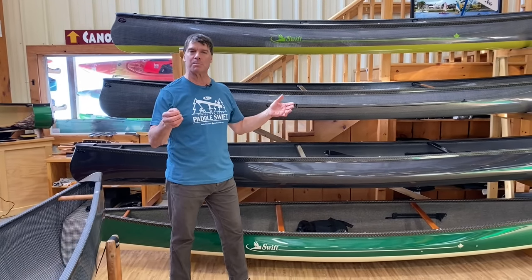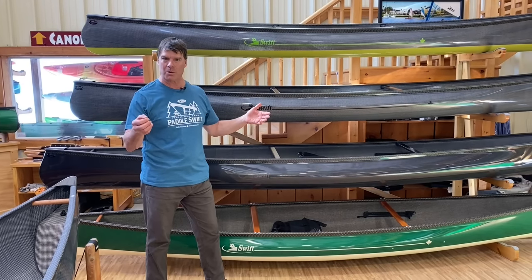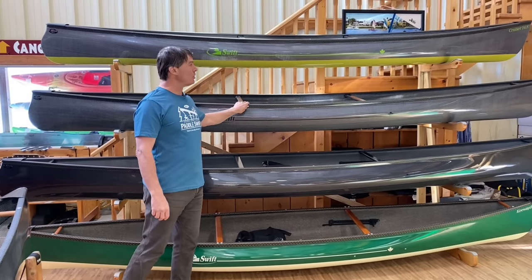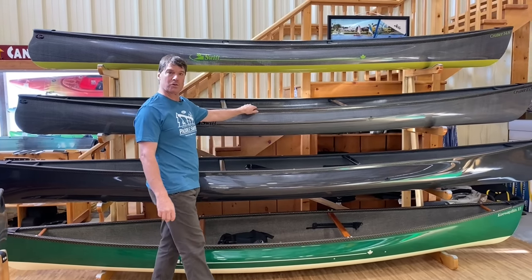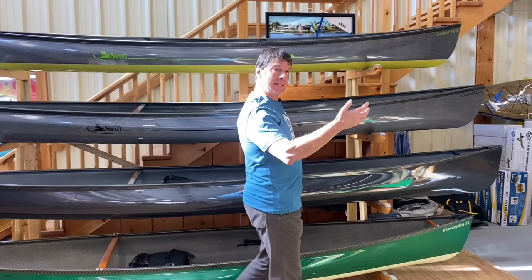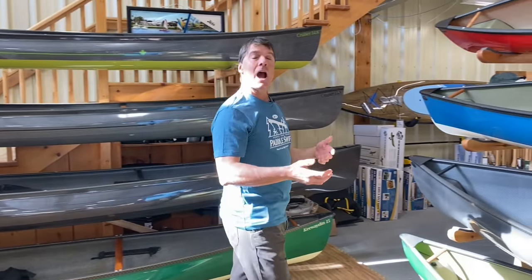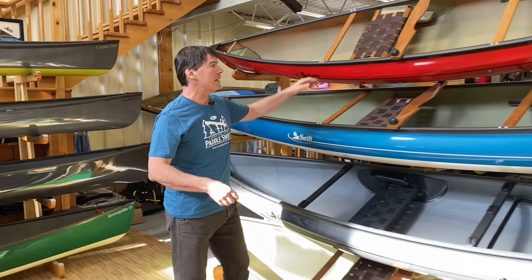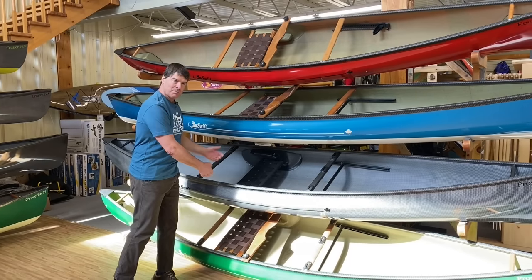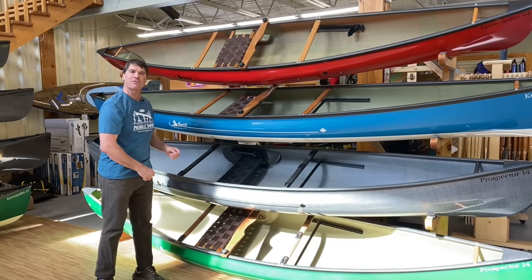We've developed some beautiful solo boats. It starts with our cruisers, our performance solos — there are three of them we're going to show you today. Then the meat of our lineup are our beautiful day paddling and touring canoes, the Keweighting 14 and 15, and our pickup truck canoe, our most popular, the Prospector 14.